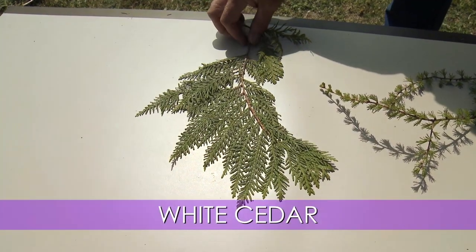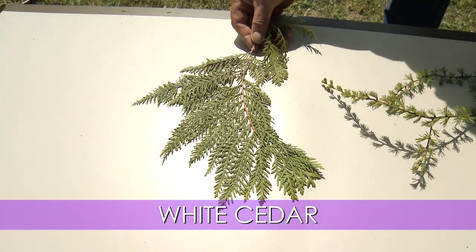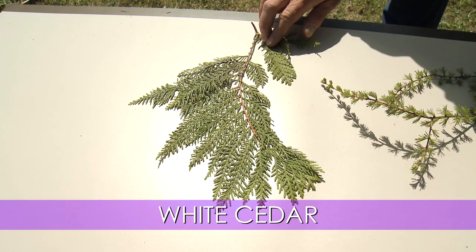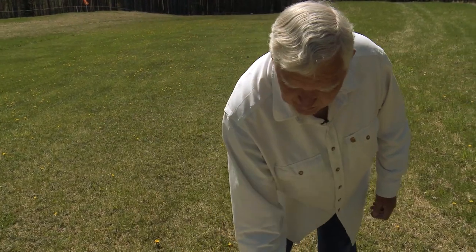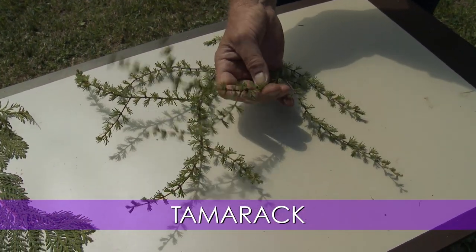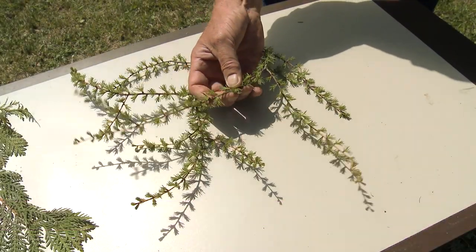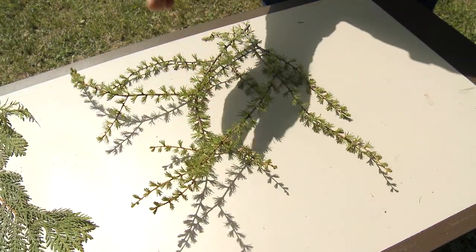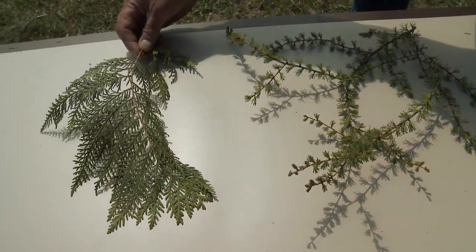And finally these two, which are significantly different than the other branches we've looked at. This was northern white cedar — the only cedar we have. Remember, red cedar is actually a type of juniper. Flat branches, very fleshy needles, not sharp at all. And this one — our only species of larch, which is tamarack. The needles on this one are deciduous: they fall off in the fall. This is May, so these are brand-new needles; they will get a little bit longer. This is tamarack, a species of larch, and northern white cedar.